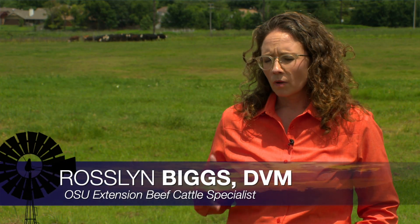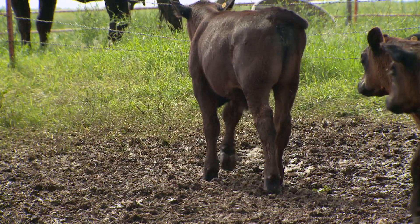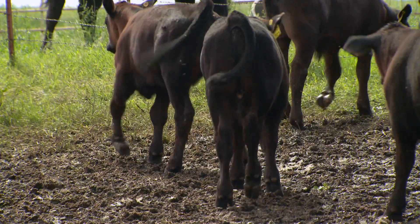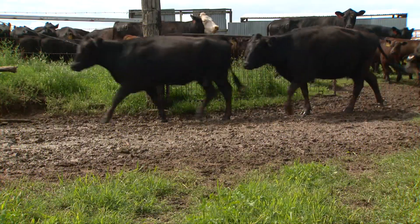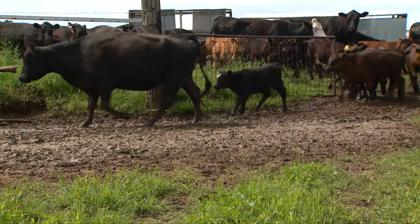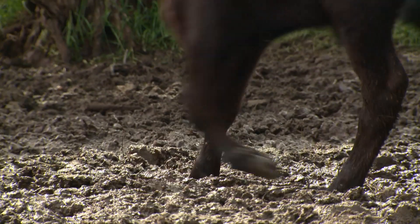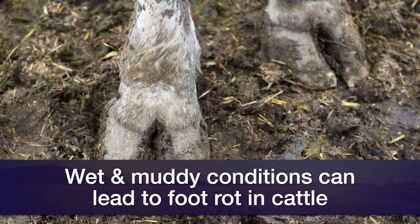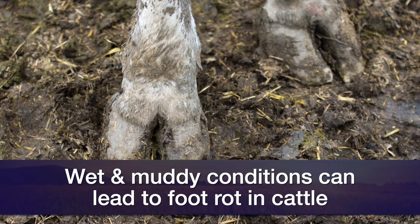We're talking about foot rot. It's important to note that foot rot is caused by a bacteria we find in the environment — we see it on normal cattle — but after wet weather like we've seen this spring with lots of moisture, we have a breakdown of the skin in between the digits, and that exposes the internal structures to this bacteria. Typically at least one limb is going to be affected, though it could be all the way around as well.